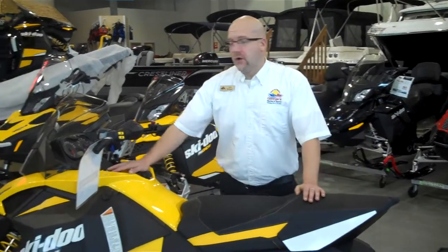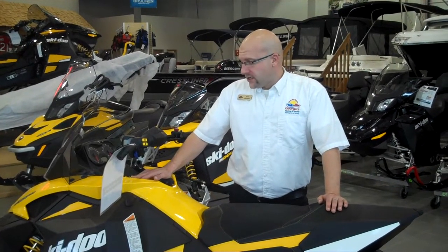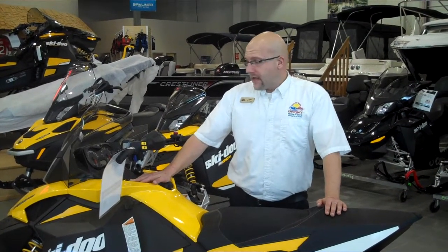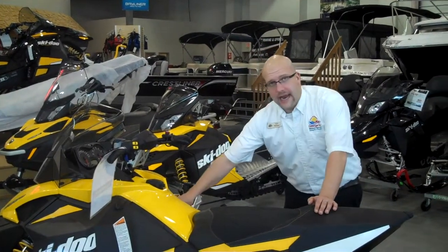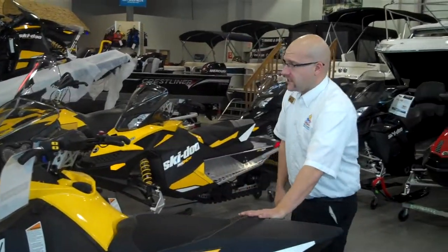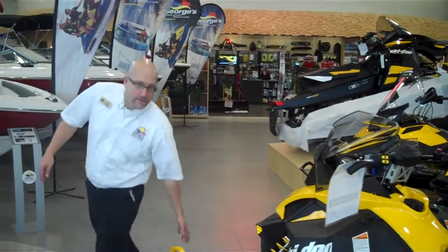Standard features do include the digitally encoded security system key, also known as the DESS key, so it ensures that no one takes your sled. As well, you have heated handlebar grips, thumb grips, and your standard mechanical reverse. Optional on this machine is your electric start, which is available right now. 2012 Ski-Doo MXZ 600 Ace.